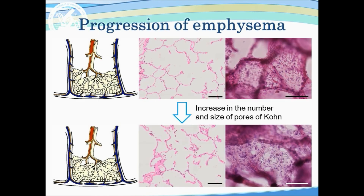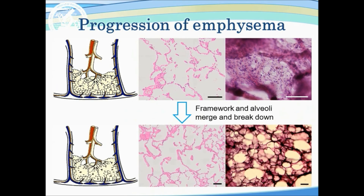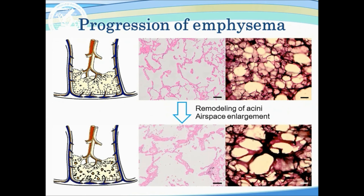Based on our results, we drew a cartoon showing the progression of emphysema. First, alveoli start to show an increase in the number and size of pores of Kohn. Second, the framework and alveoli merge and break down, probably because of mechanical stress and inflammation. Then eventually, the remodeling of tissue results in air-space enlargement.